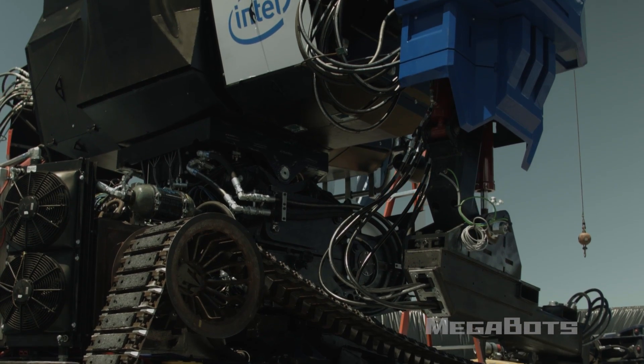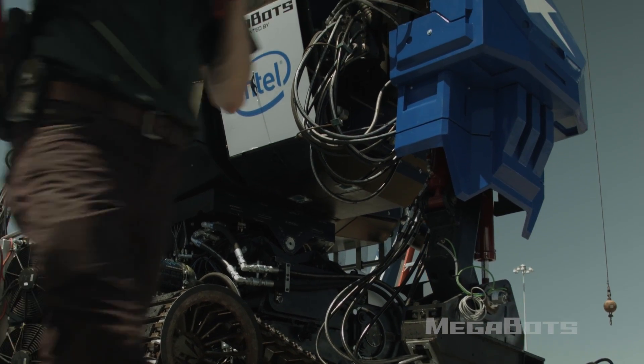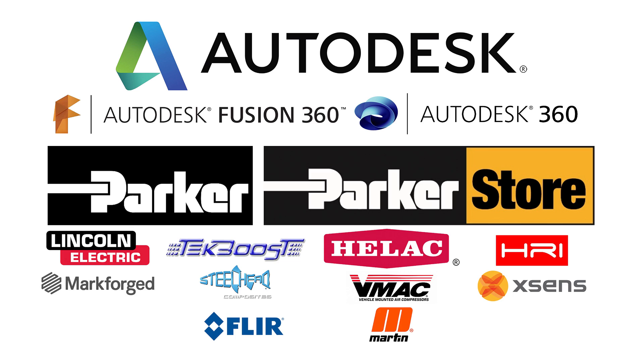Thank you to Intel for bringing us out here and to all the sponsors of the Mark III robot for making this robot possible.